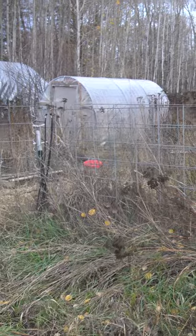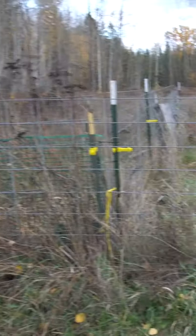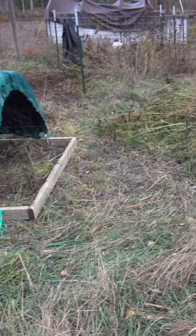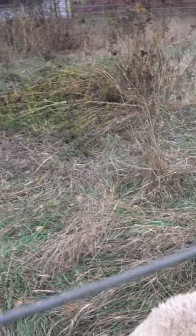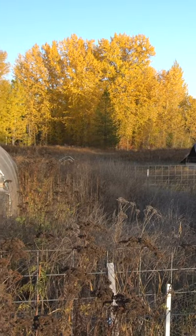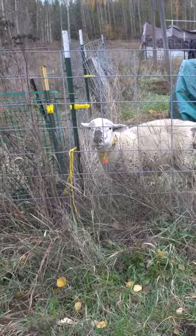Real quick update on the sheep. I moved them out of what will be the winter chicken yard and into this paddock over here. There's a lot of really nice grass in here that they have already picked over. Check out the job they did in here though — they did an awesome job of clearing this out. Here's what it looked like last week right before they went in there. Nice work fellas.